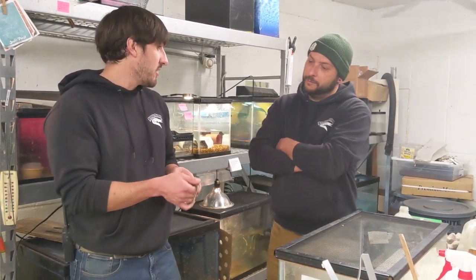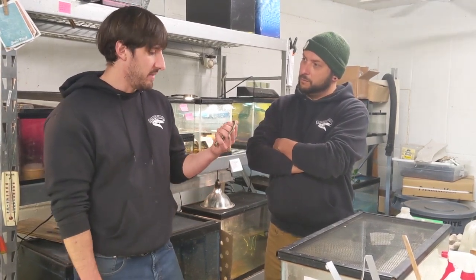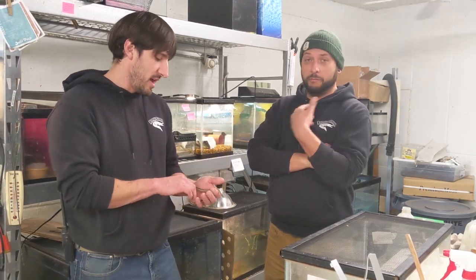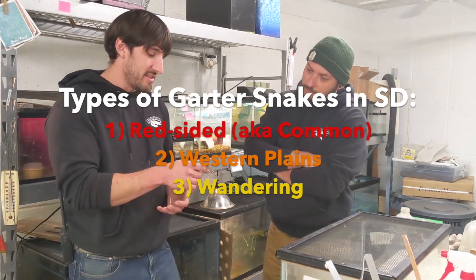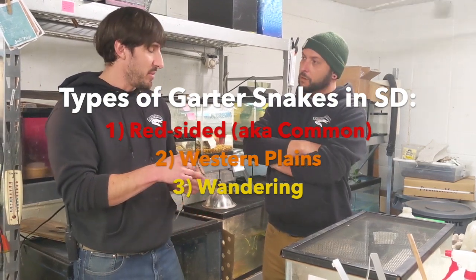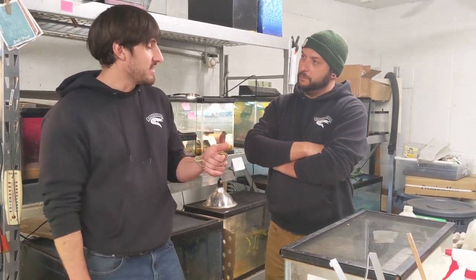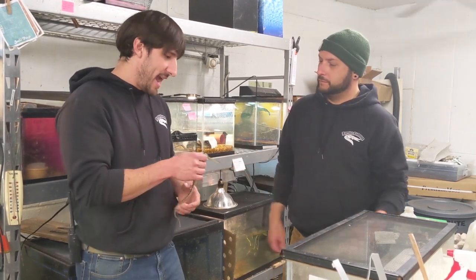It's funny — in South Dakota we actually have a couple different species of garter snakes. A lot of people think there's just one kind, but we actually have what's called a common or red-sided garter snake and also a plains garter snake. They're very similar, but the red-sided garter snake obviously has a little more red to it. They are actually different species.